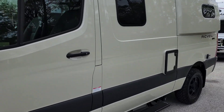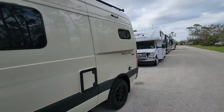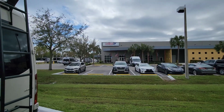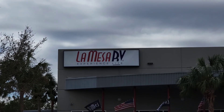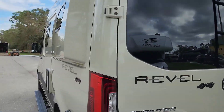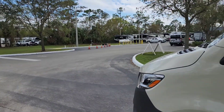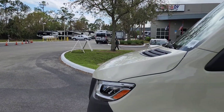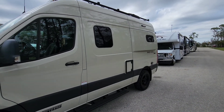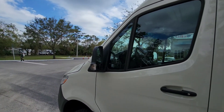Okay, here it is! Let me take a picture of the dealer — I really enjoyed working with these people. La Mesa RV here in Fort Myers. I think they have 11 dealerships across the country. Really happy with the service, the people were very friendly. See you on the next adventure coming up shortly!